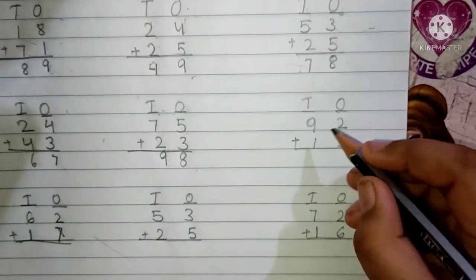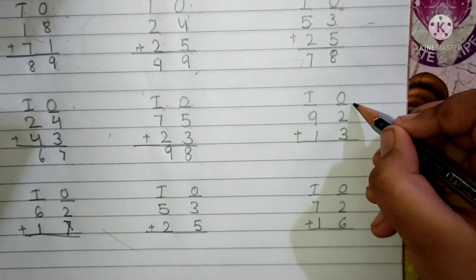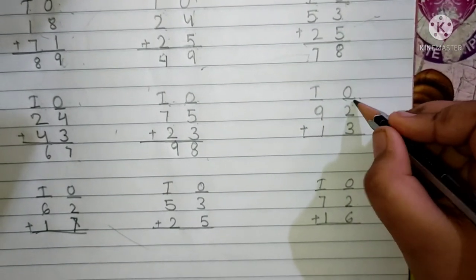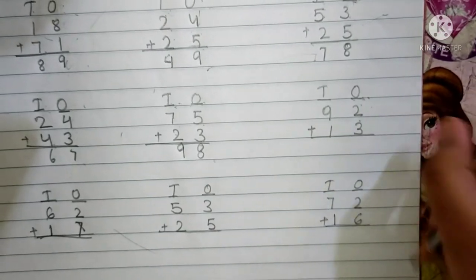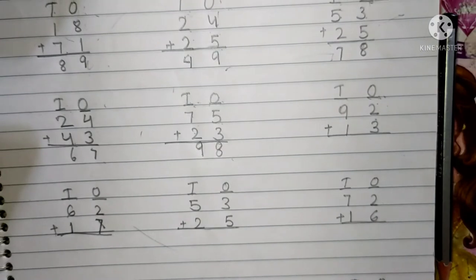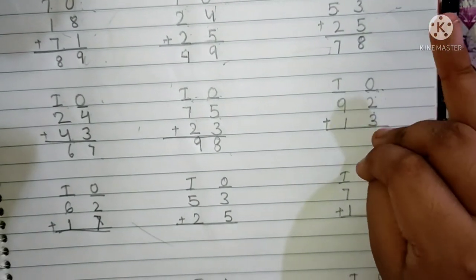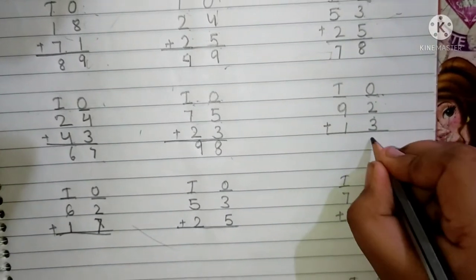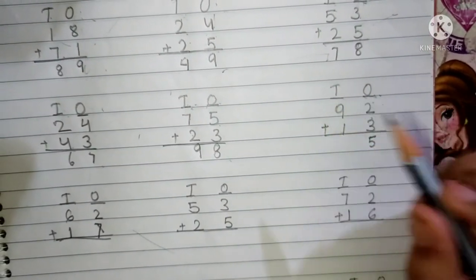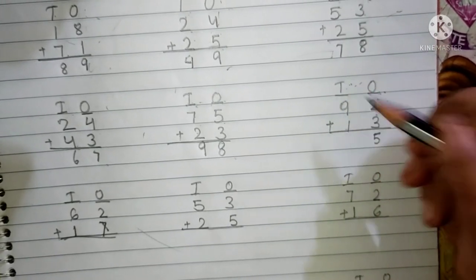Next question is 92 plus 13. This is the 10's place and this is the 1's place. First we have to add the 1's place digit. Keep 2 in your mind and 3 fingers up. After 2: 3, 4 and 5. We have to write here 5. 9 and 1 are present in the 10's place. Now we have to add the 10's place digit.